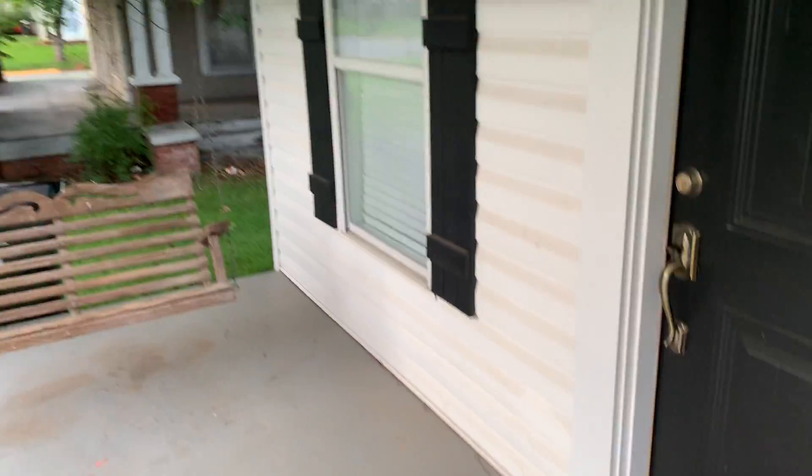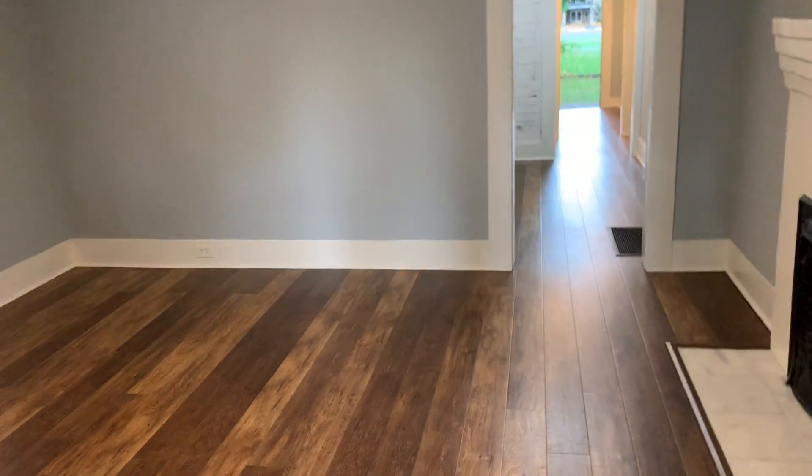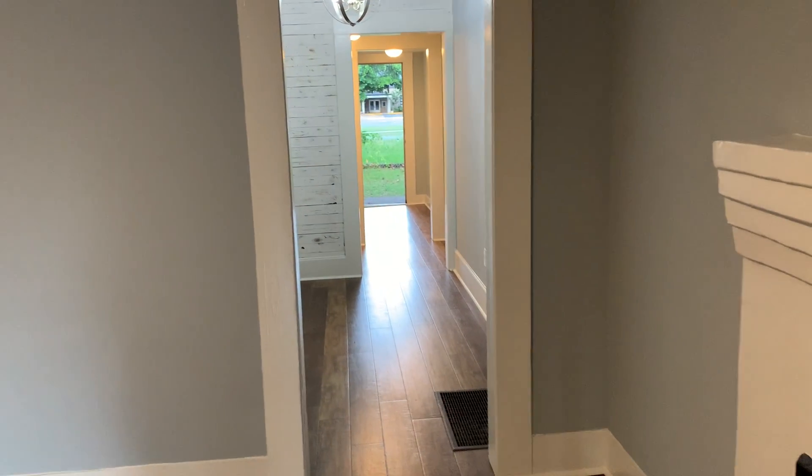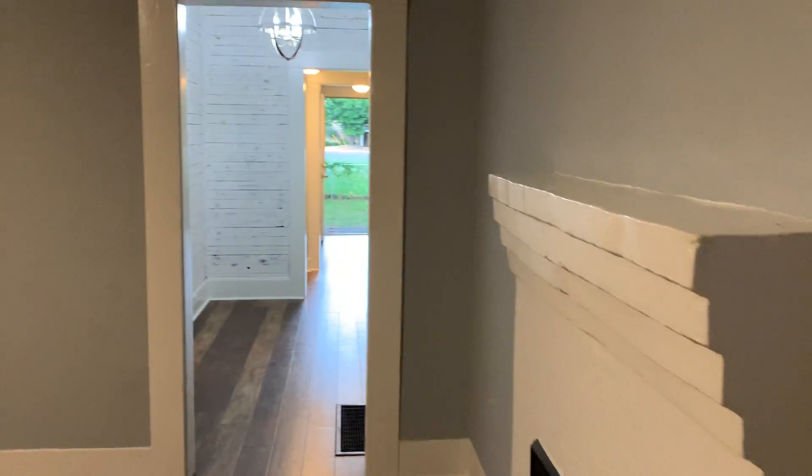This is a three-bed, two-bath, has been remodeled. This is your front porch. You walk in — a living room. All floors updated throughout the house. Carpet only in the bedroom, laminate flooring throughout the house. This would be your living space. Nice floors.